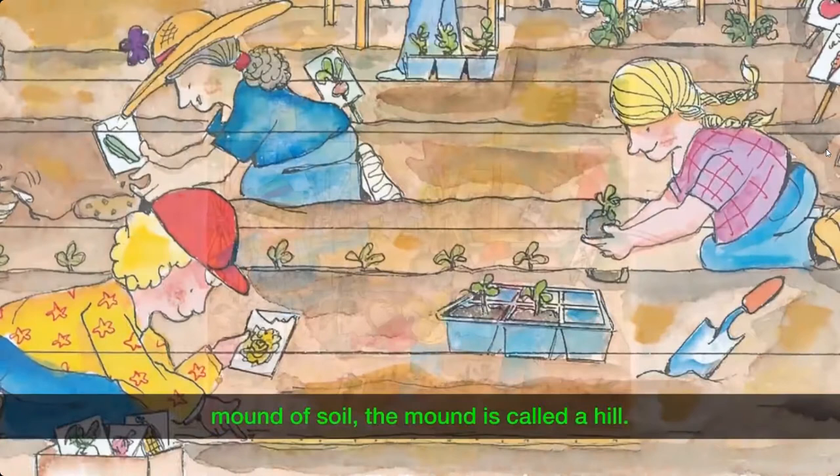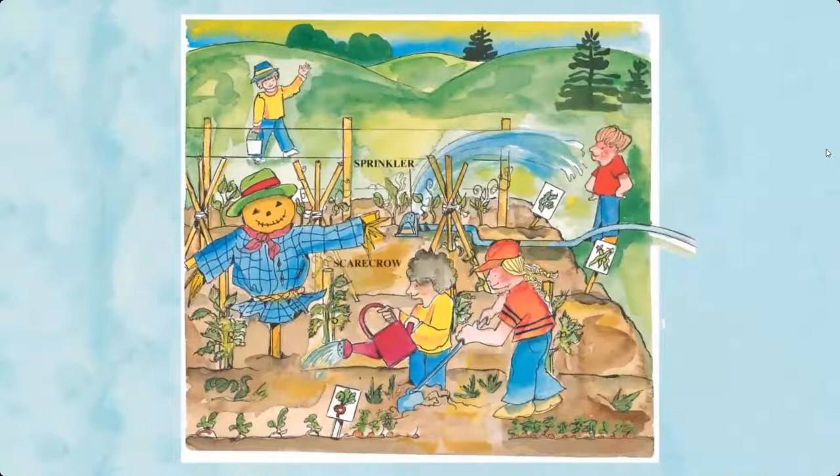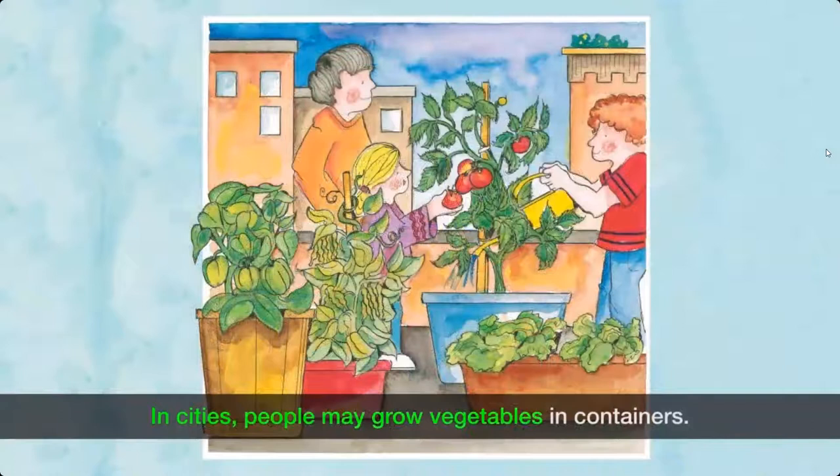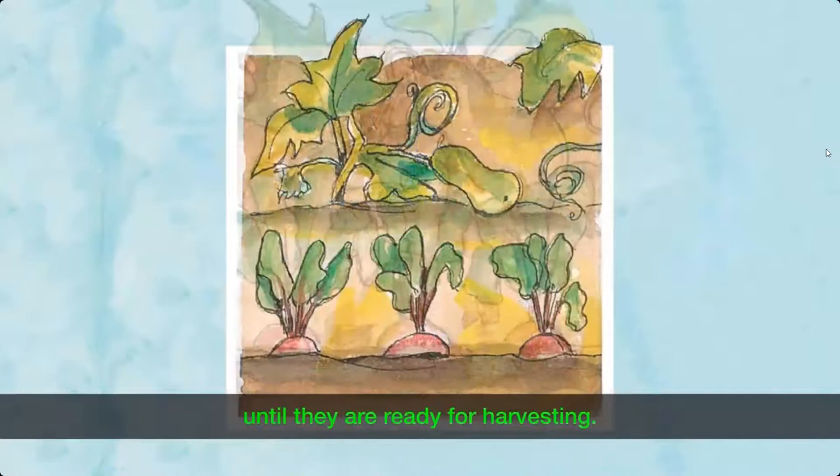The garden must be weeded and watered regularly, and the plants begin to grow. In cities, people may grow vegetables in containers — such as sweet peppers, green beans, tomatoes, and lettuce. The vegetable plants will become bigger until they are ready for harvesting.